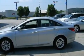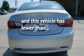It also features an anti-lock braking system, rear curtain airbags, speed sensitive wipers, and this vehicle has fewer than 29,000 miles on the odometer.